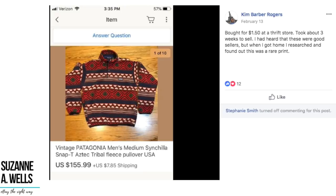Kim bought for $1.50 at a thrift store and it took about three weeks to sell. She had heard these were good sellers, but when she got home she researched and found out it was a rare print — a vintage Patagonia Men's Medium Cinchilla Snap T Aztec Tribal Fleece Pullover. $1.50 and she sold it for $155. Good for her for taking the time to do the research rather than just slapping it up for $29. That research can actually help turn your item into more money.